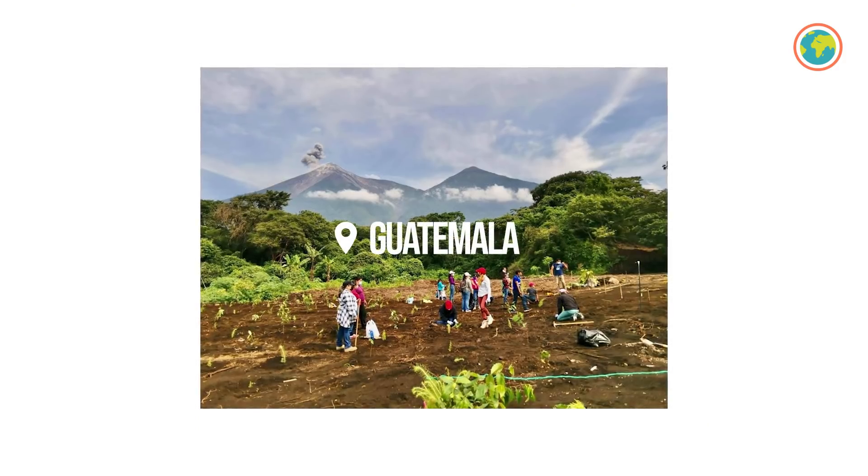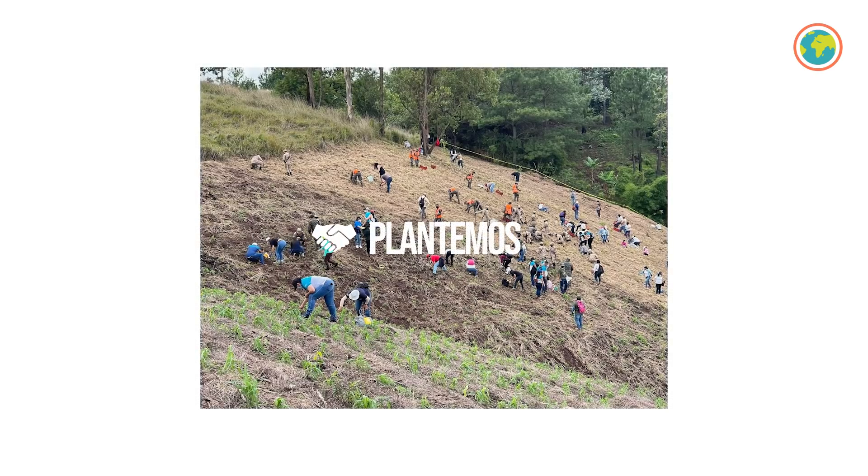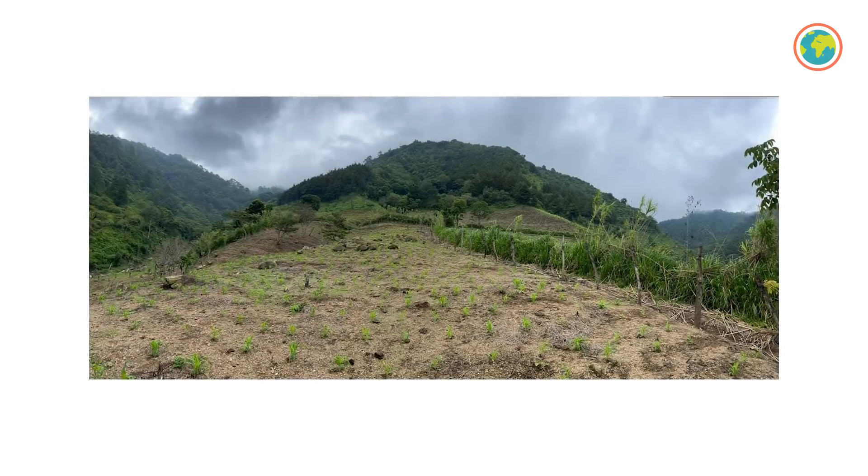Changing continents — in Guatemala, where we're working with Plantamos and Contour Lines, our partners are also in the middle of the planting season, where in the next six weeks they'll be planting over 150,000 trees.